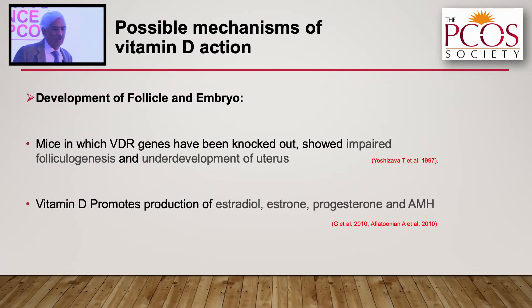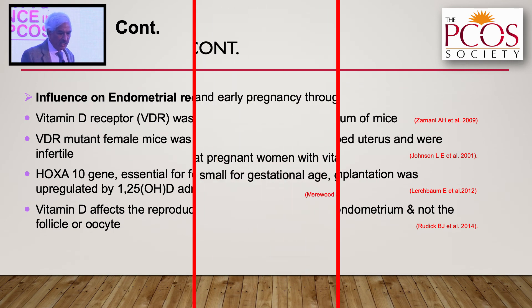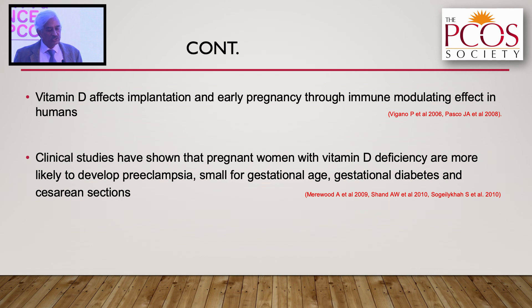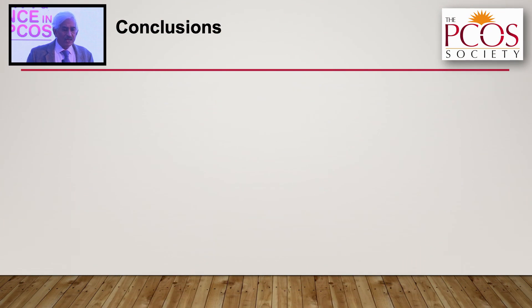The possible mechanisms of vitamin D action include development of follicle and embryo, influence on endometrial receptivity, and immunomodulatory effects affecting implantation and early pregnancy. Clinical studies have clearly shown that pregnant women with vitamin D deficiency are more likely to develop preeclampsia, small-for-gestational-age infants, gestational diabetes, and require caesarean section.